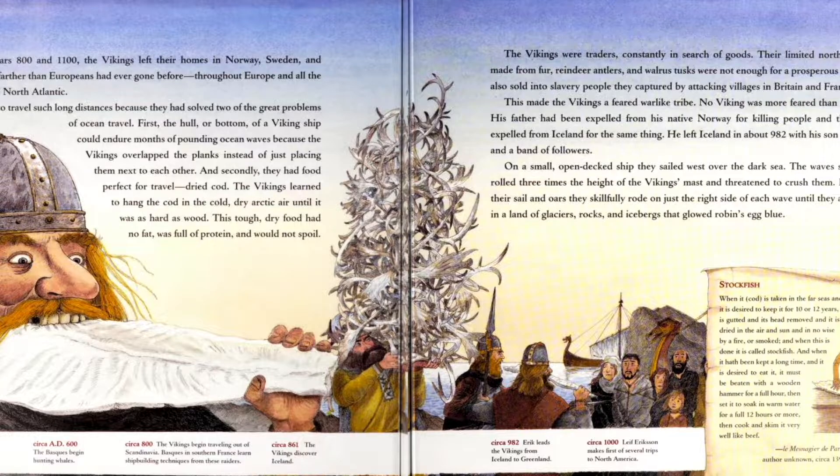The Vikings learned to hang the cod in the cold, dry Arctic air until it was hard as wood. This tough, dry food had no fat, was full of protein, and would not spoil. People were eating crazy stuff back then — I would not want to eat a piece of fish that is as hard as wood.